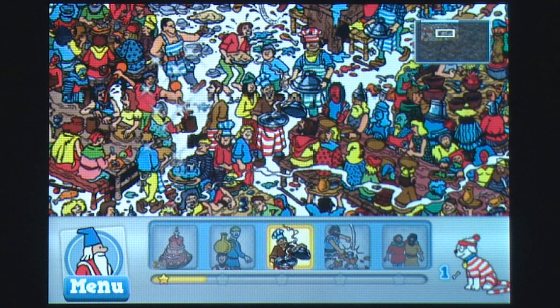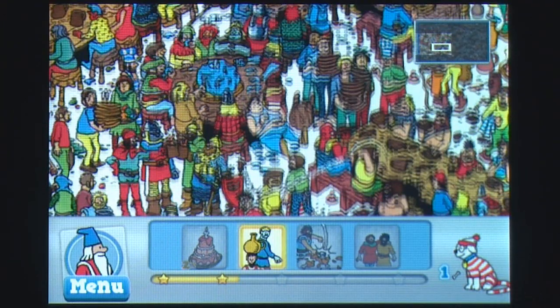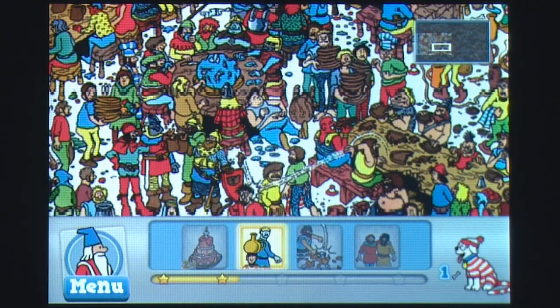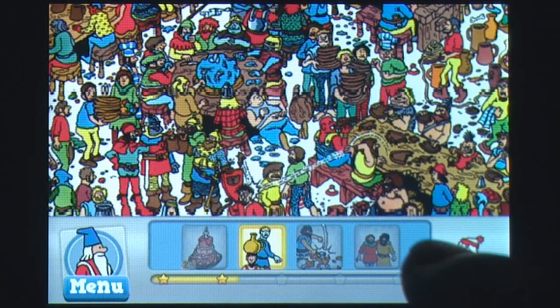Visually, this game is a real treat, with amazing cartoon artwork and attractive landscapes bursting with colour, and just like the books, every scene has a unique, quirky and humorous theme to it. The sound effects are much like the cartoon series, and have a very upbeat and adventurous feel.